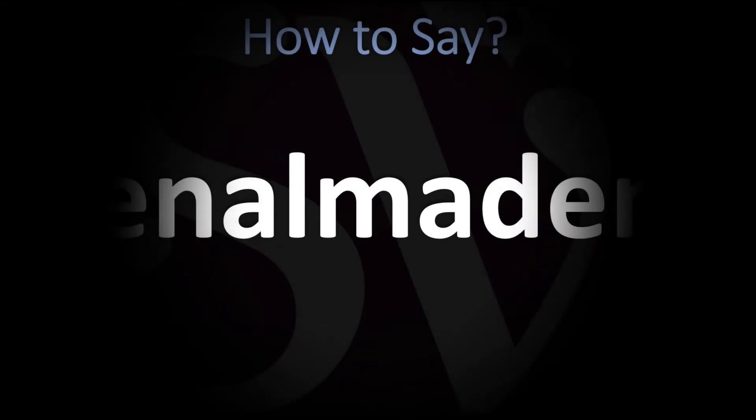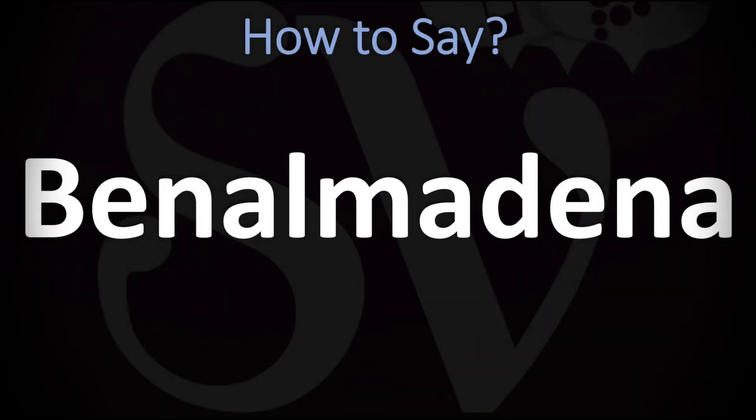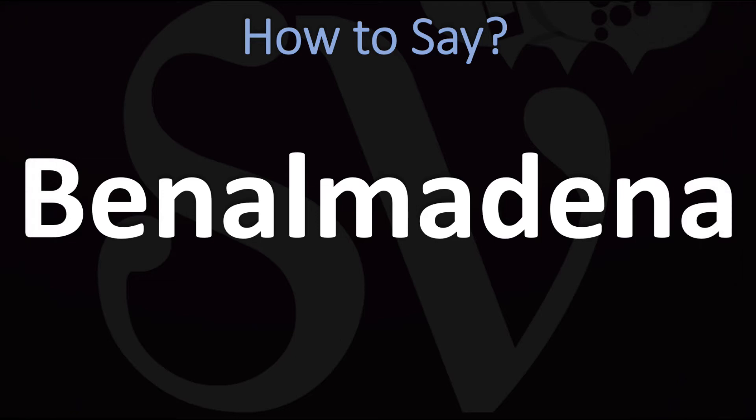We are looking at how to pronounce the name of this town in Spain. We're going to be looking at how to pronounce more useful Spanish words as well, so make sure to stay tuned and consider subscribing for more learning.